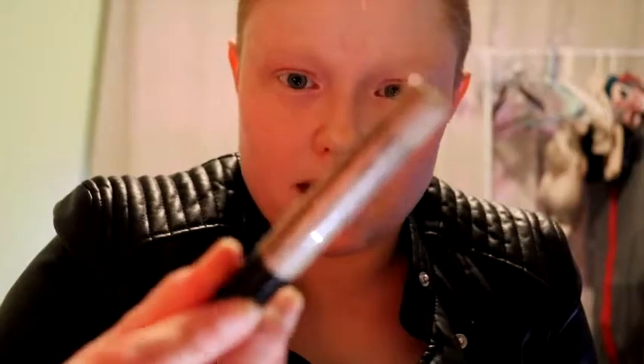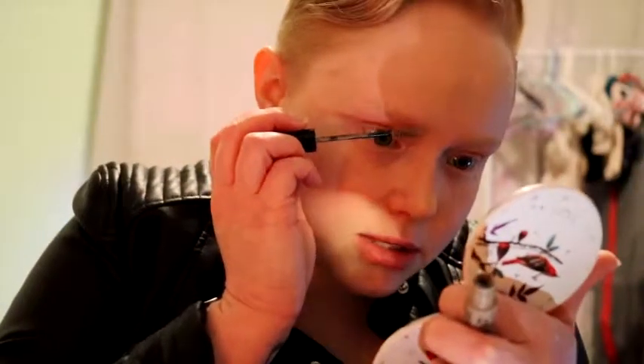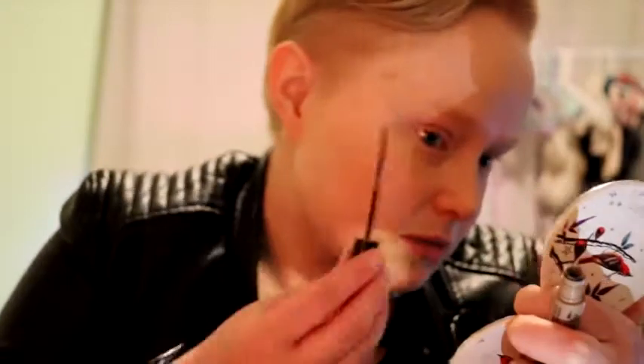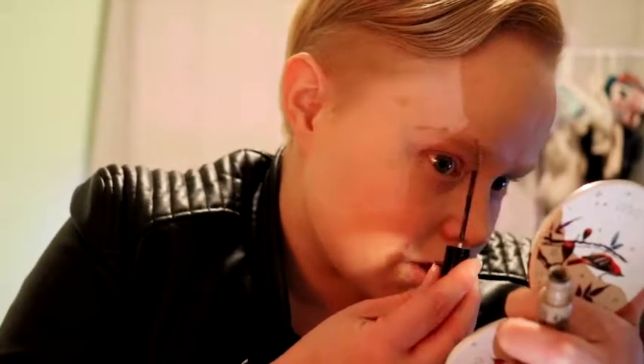Next is eyebrows. It's NYX blonde color tinted brow mascara — I got it at Ulta. I don't go too heavy, just enough so you can actually see my eyebrows and give them some shape and definition.